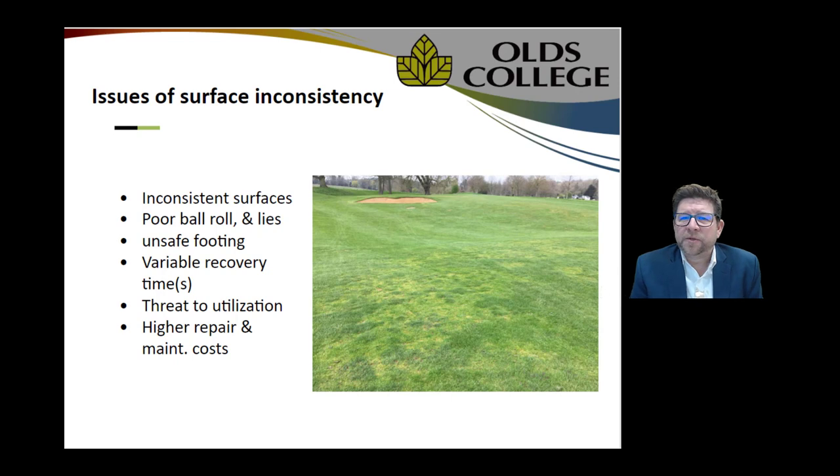Some of the obvious problems with surface inconsistency are not just aesthetic. Annual bluegrass, being opportunistic and taking over a Kentucky bluegrass rough lost to winter kill, has produced an inconsistent surface: poor ball roll, bad lies, unsafe footing, and a variable time to recover. It also reacts differently to how we treat it. Having two different species with two different management regimes creates difficulty, and we're trying to avoid the higher costs of repair and maintenance with these encroaching grasses.